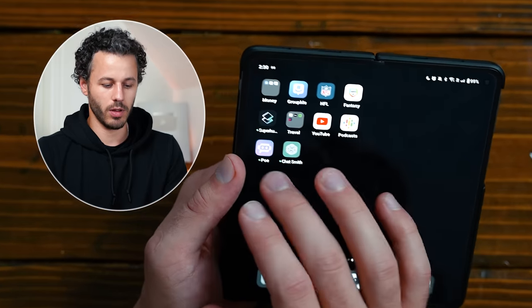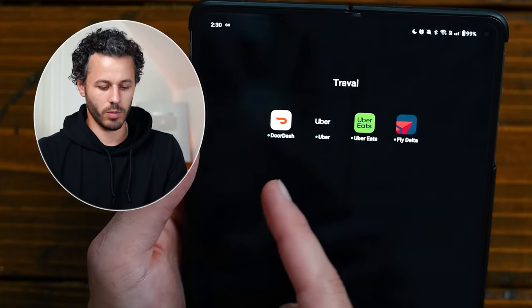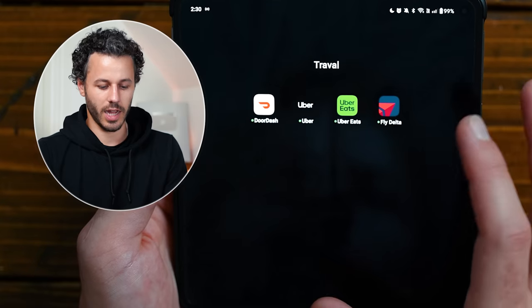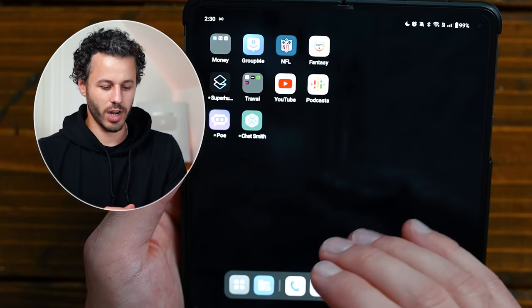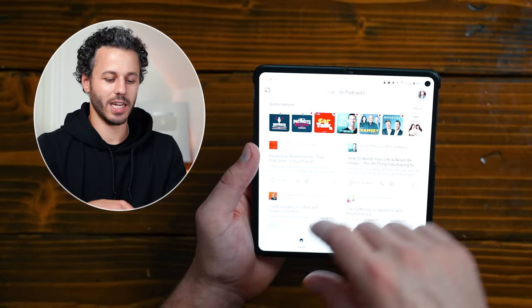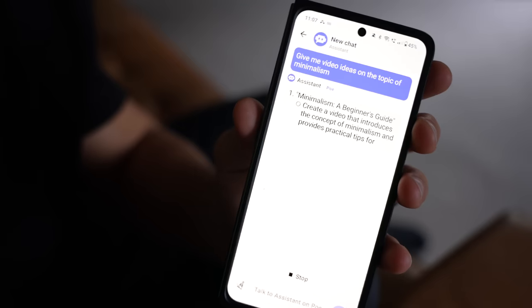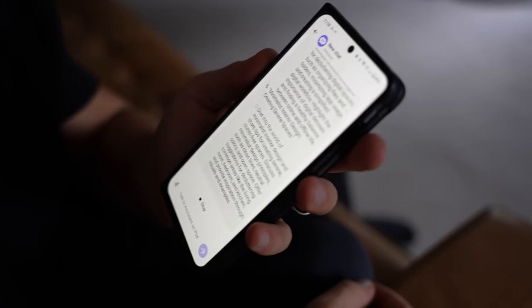I have a messaging app, Fantasy Football, and Superhuman, which was recommended to me by a friend so I'm going to try that. I have DoorDash, Uber, and Delta — pretty much all I use for travel. YouTube is on here; if I get too addicted I uninstall it, but right now I've kept it under control. I use Google Podcasts, though they just announced they're getting rid of it next year, which I'm sad about. And then I have Poe and Chatsmith, which are AI tools similar to ChatGPT.